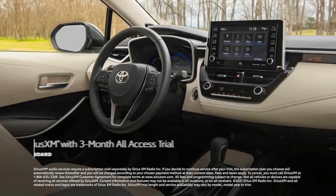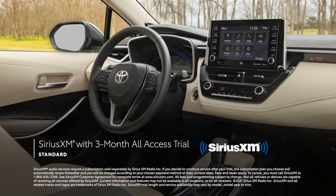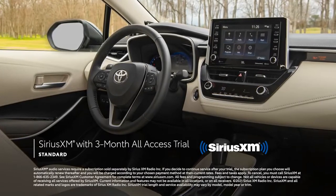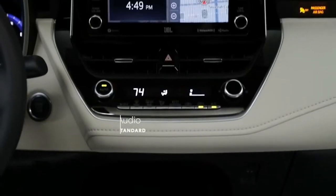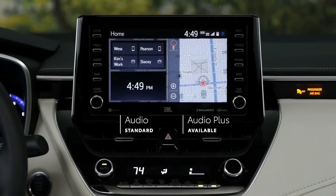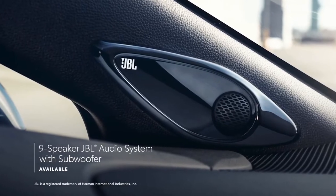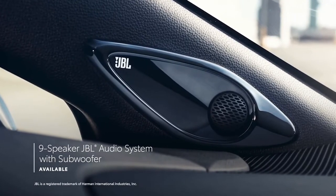There's also a standard three-month SiriusXM all-access trial subscription to more than 300 radio channels, accessible throughout the country. This audio multimedia system is seamlessly integrated into Corolla's touchscreen, 8 inches standard on most grades, while select models can be taken even further with a premium JBL 9-speaker audio system.